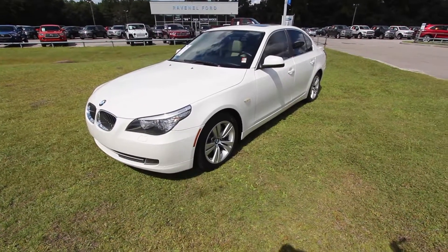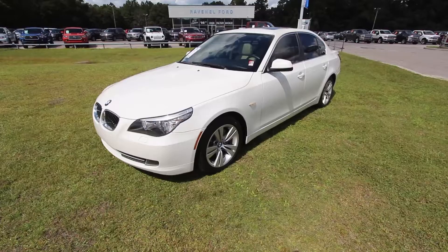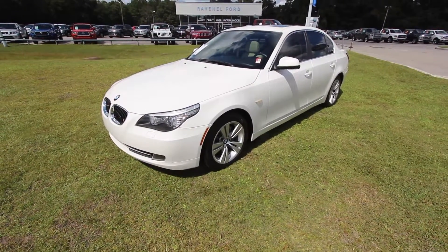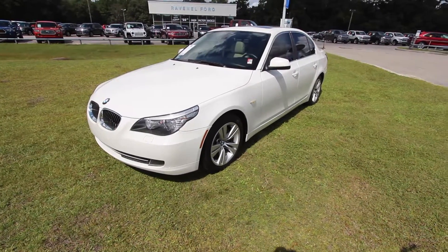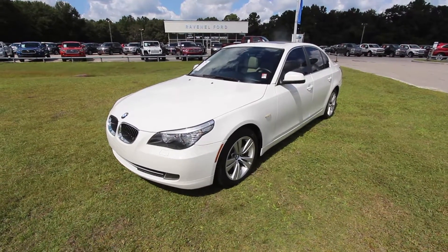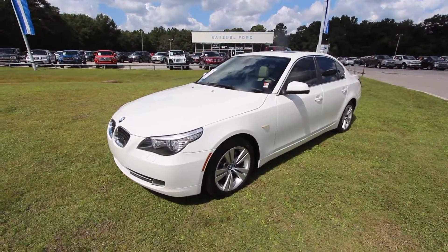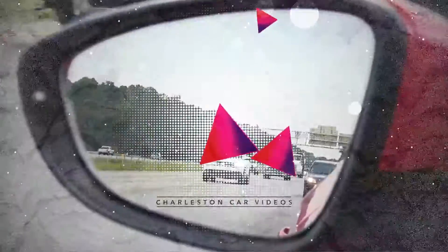Finance it, pay cash — whatever you want to do, we're going to make you a great deal today. Visit them online again at RavenelFord.com. Please hit the Like button on YouTube, and if you're watching on Facebook, leave us a comment and let us know if you're interested — we'd love to sell you this car. Thanks again, I'll see you soon. Bye.